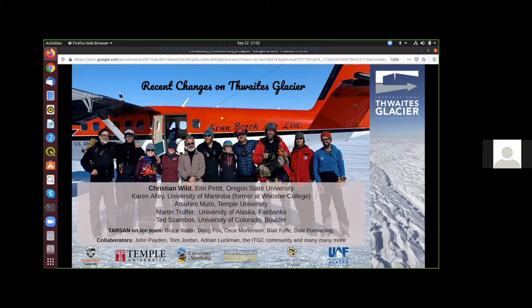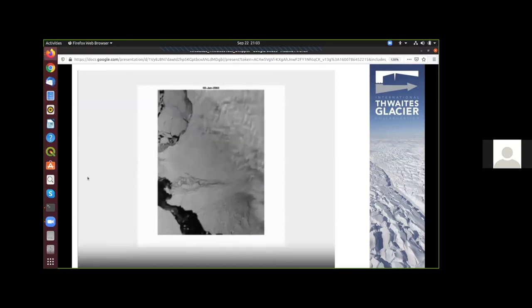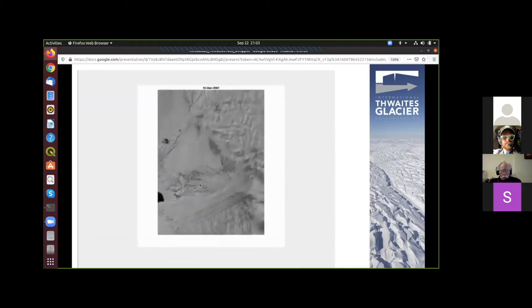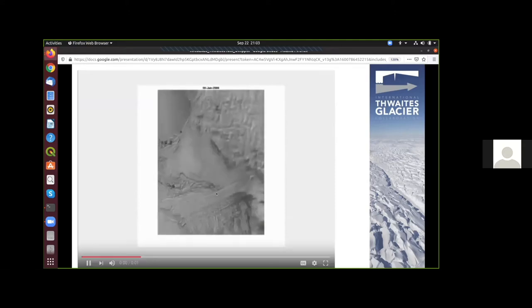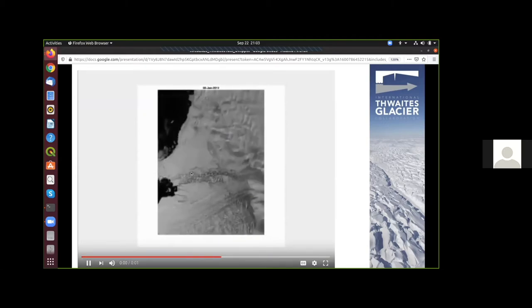We start with an animation from MODIS, starting in 2002, running to 2018. There are many things that you can see here. First of all, the fast-flowing western ice tongue, referred to as the TWIT in this talk, down in grid south. And the much slower-flowing eastern ice shelf called the THEUS in grid north. Until 1996, the TWIT was confined by a pinning point but lost its contact until 2009. The THEUS has still been buttressed by a pinning point from the same seafloor ridge, still active and causing much slower ice discharge.